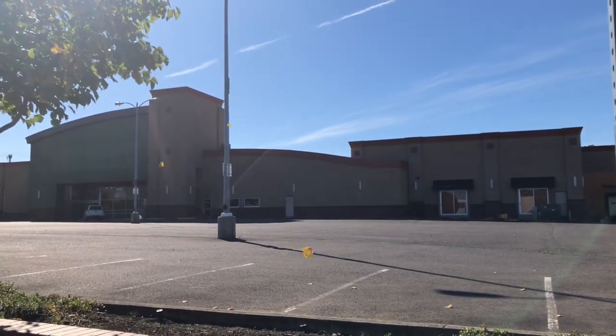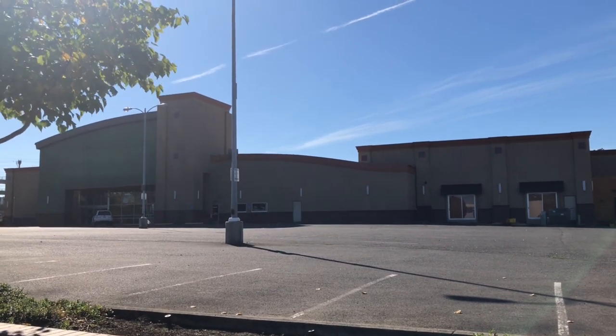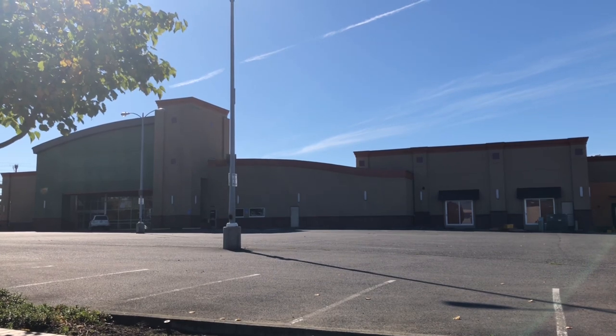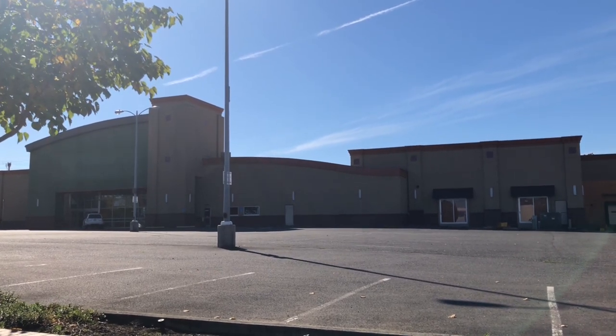Hello everyone, the building over there is an abandoned Natural Grocery store on Southwest Broadway Street in Beaverton, Oregon, so let's check this place out, shall we?